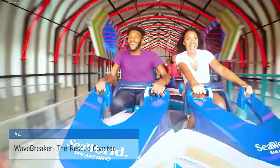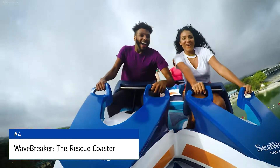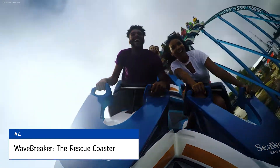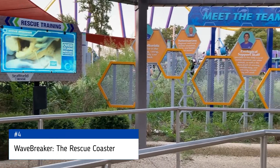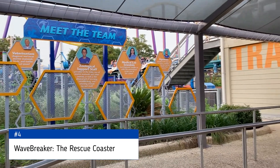Moving on to the number 4 spot is Wavebreaker the Rescue Coaster. This is a really unique family coaster, featuring a pre-show and two launches. Within this park, it definitely has the best theming. It also has really cool trains. I wish I could say the same thing about the layout, though.